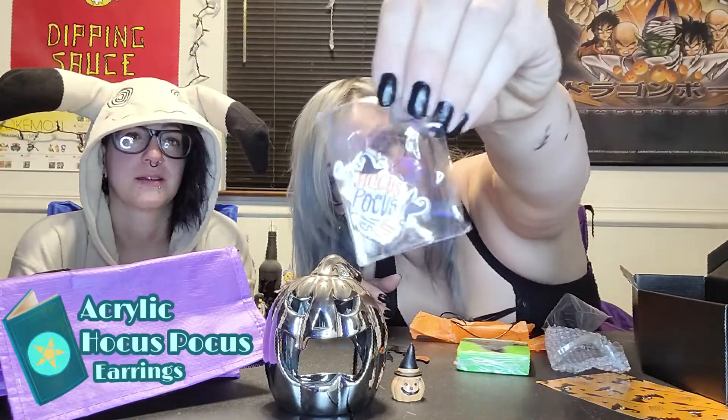Here are the Hocus Pocus earrings — those are cute. They look like the shrinky-dink stuff that you put in the oven. And then there's a pin. Oh, it's the Sanderson sisters! That's cute, I like that.